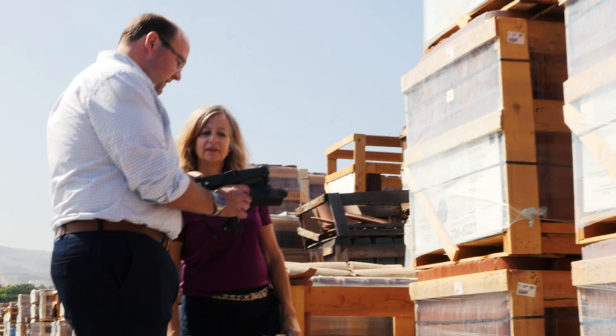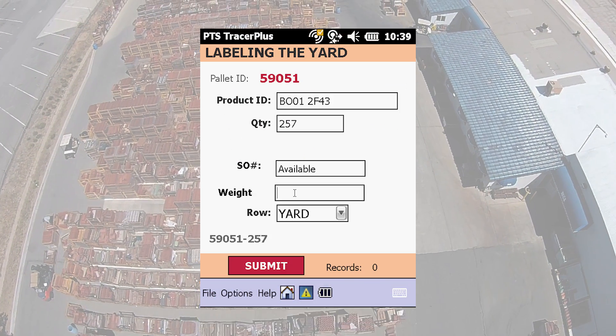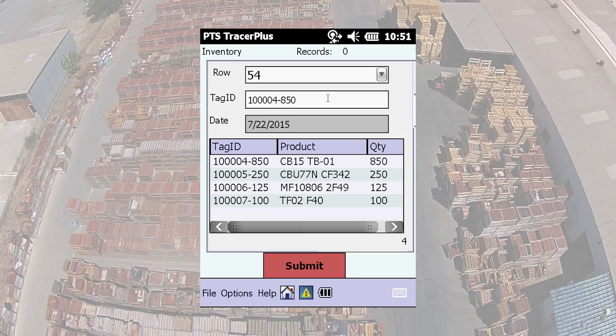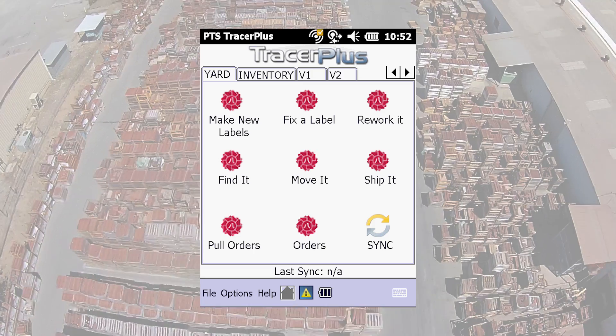PTS's Tracer Plus mobile data collection software enables companies of any size to realize the efficiencies of RFID — we make RFID affordable and attainable. Using Tracer Plus' mobile printing functionality and easy-to-use custom forms, they generated the 50,000 RFID tags needed for MCA Tile's pallets, while also using Tracer Plus mobile forms to scan and correct their inventory with RFID scanning at the same time.